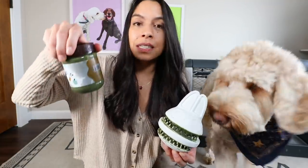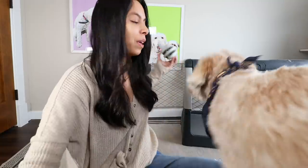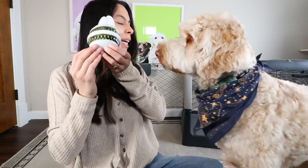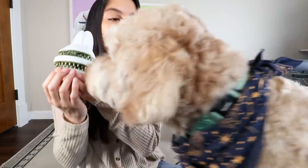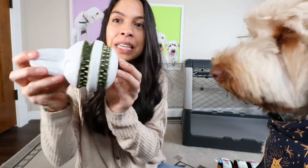This is only peanuts, apples, it has spirulina, parsley — which is a natural breath freshener — and some healthy coconut oil. I spread it on here the night before and then I freeze it, so then he works on it.